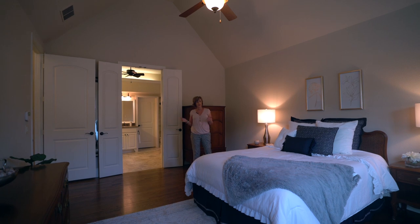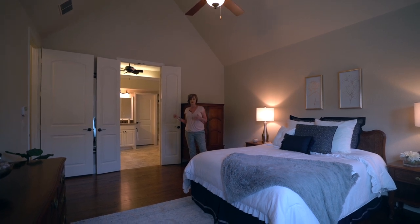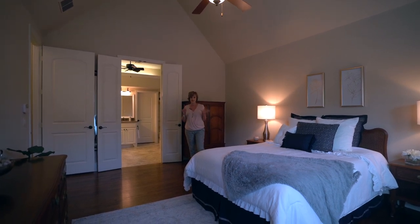Large master bedroom located at the back of the house with a beautiful ensuite and gorgeous views of the pool. Let's go check it out.